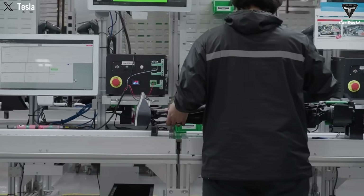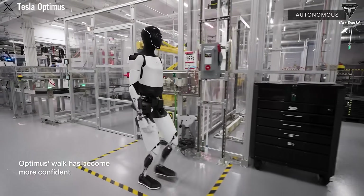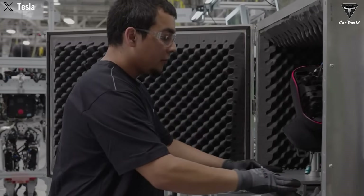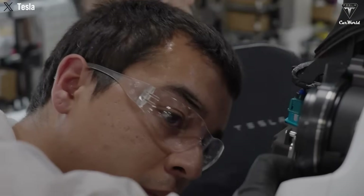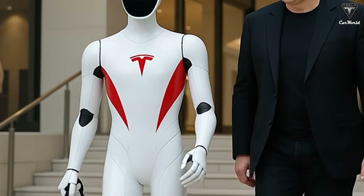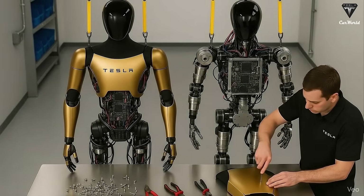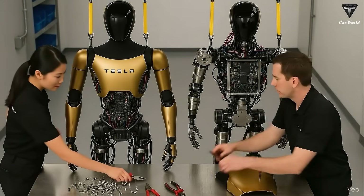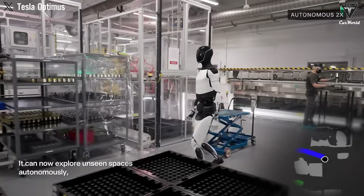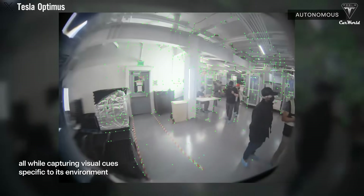Dr. Scott Walter recently pointed out something interesting: most robot companies avoid sharing the real operating speed of their robots because they don't want direct comparisons. But Tesla is doing the opposite — they openly release raw, unedited videos, include clear speed calculations, and even let independent experts verify the footage frame by frame. This transparent approach makes Tesla stand out in the humanoid robot industry, where actual performance is often unclear.